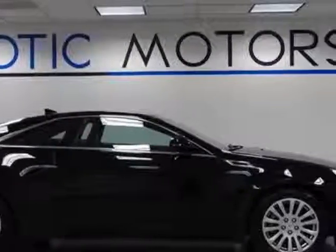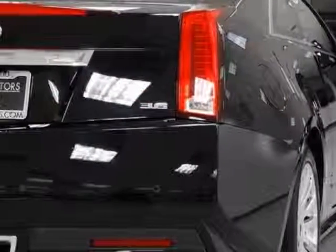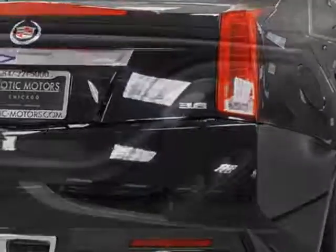Another great feature is that this vehicle uses flex fuel. Additional options for this vehicle include power driver's seat, auxiliary audio input, and telescoping steering wheel.